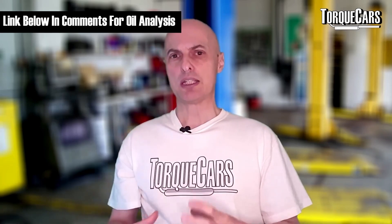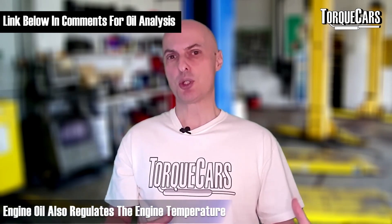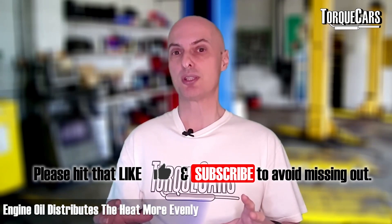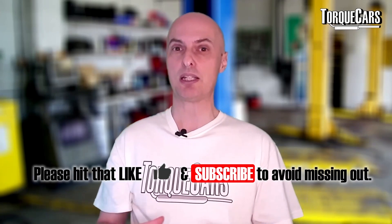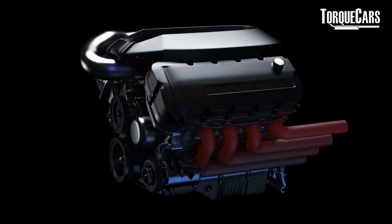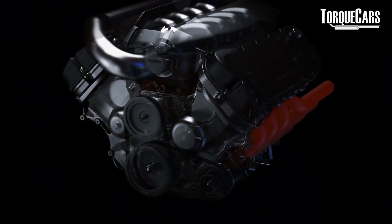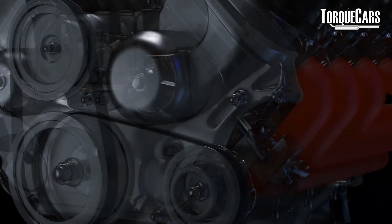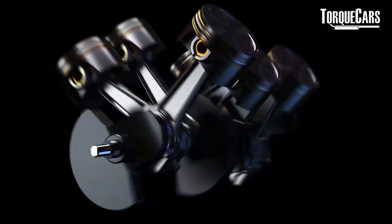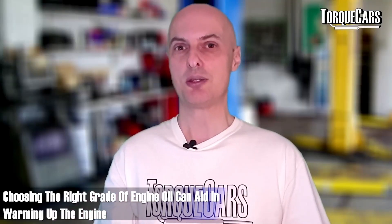Engine oil also regulates the temperature of the engine. Beyond reducing friction, as the oil flows around the engine it distributes heat more evenly, ensuring there are no hot spots. Typically, the pistons, the cylinders around them, and the exhaust side of the engine get very hot. With oil flowing around the engine, it moves that heat around and prevents those hot spots from forming.